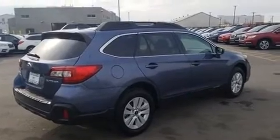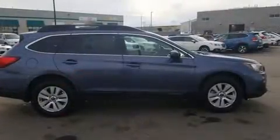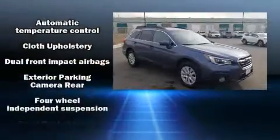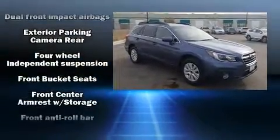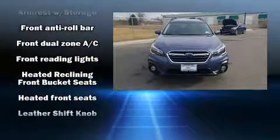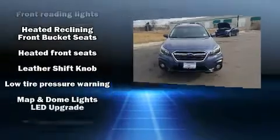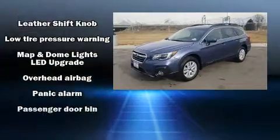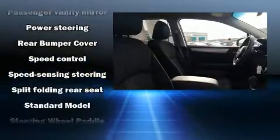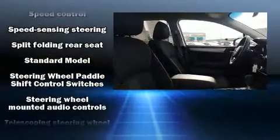Subaru ensures the safety and security of its passengers with equipment such as head curtain airbags, front side impact airbags, traction control, brake assist, anti-whiplash front head restraint, a security system, an emergency communication system, and four-wheel disc brakes with ABS. With electronic stability control supplementing mechanical systems, you'll maintain precise command of the roadway.